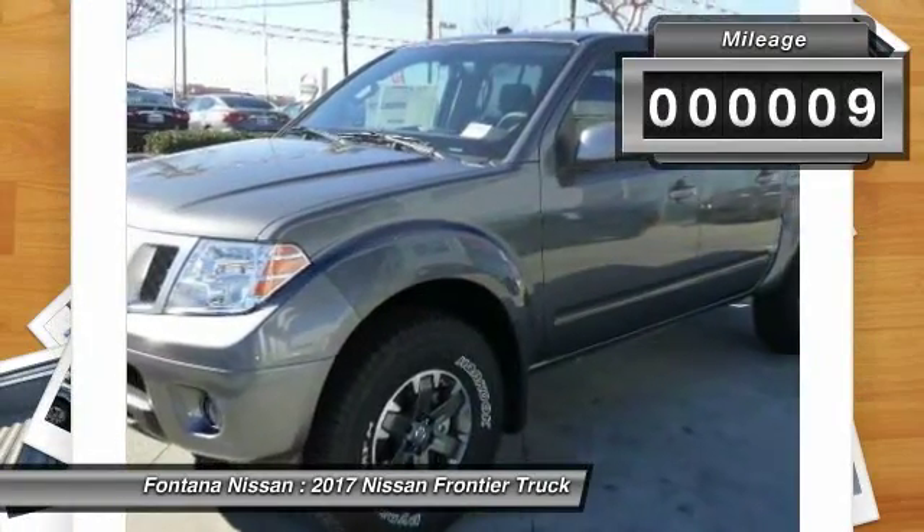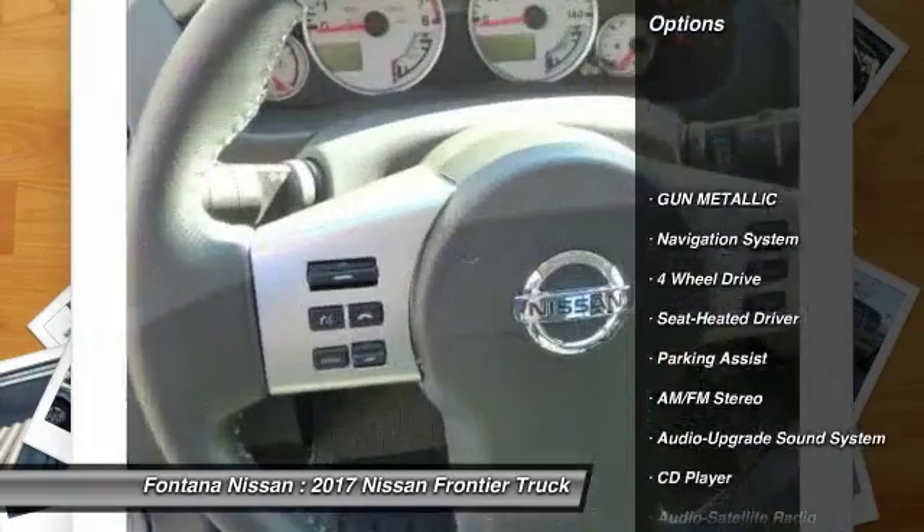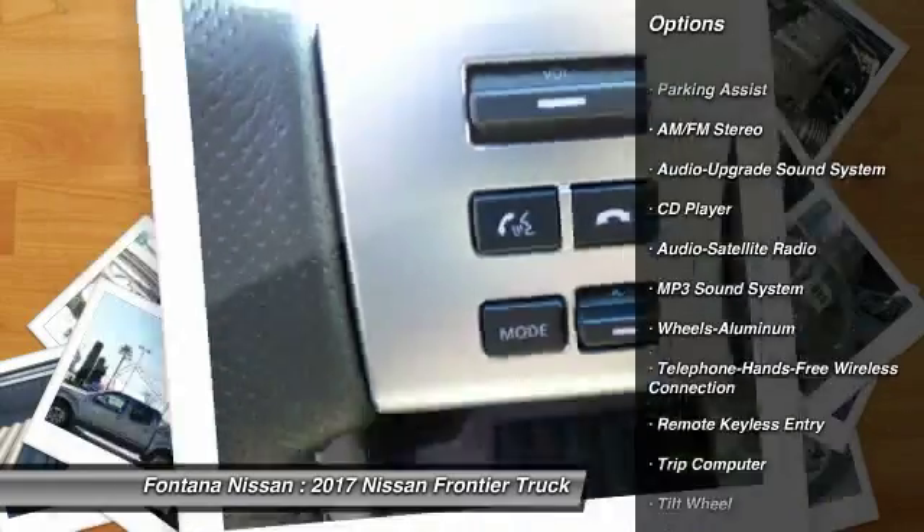This vehicle has less than 100 miles. Here are some of this vehicle's great options: anti-lock braking system, navigation system, traction control, four-wheel drive, and air conditioning.